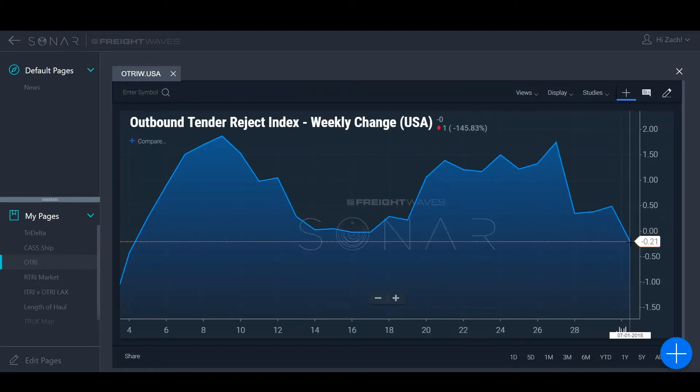You saw the map, and the darker blues give you an idea of where the market activity is happening. This is what the O-TRI-W, or Outbound Tender Rejection Index Weekly Change, means right now. Just to recap what tender rejection indices are — they are tender rejections issued by the shipper to the carrier where the carrier says, 'No thanks, I'm not going to haul your freight today.' That could be either because they don't have the capacity for it, or the rate's just not good enough to move power in the area.